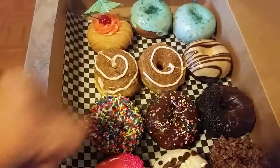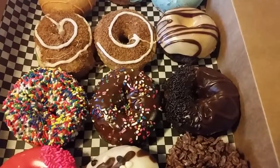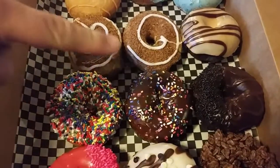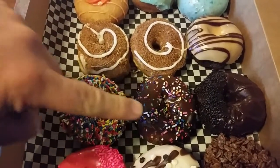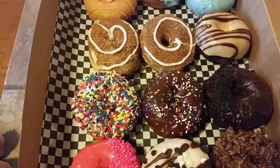I got a triple chocolate — it's got some chocolate sprinkles, chocolate icing on a chocolate cake. These two here are both birthday donuts, birthday cake. One of them is vanilla, one is chocolate.